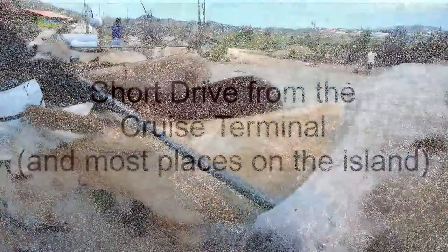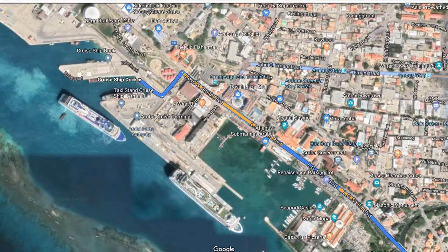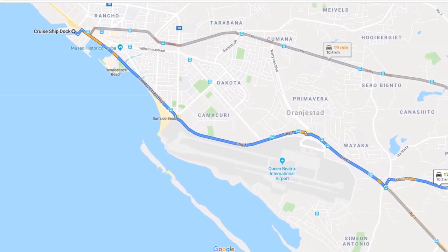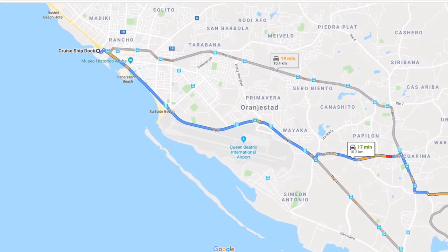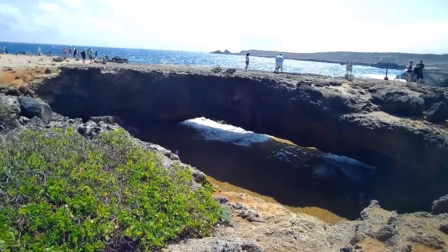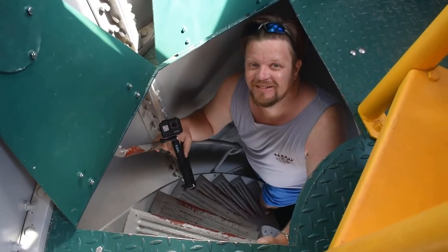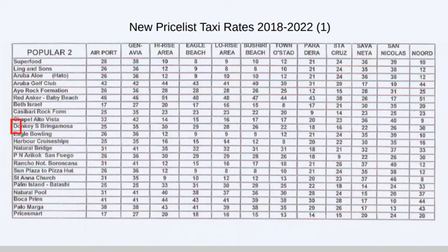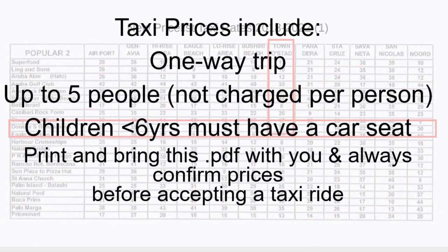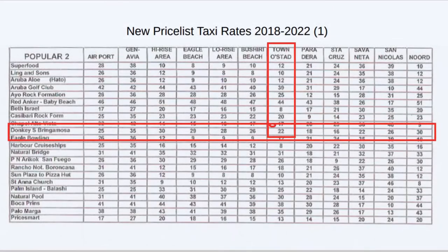So what else makes the Donkey Sanctuary Aruba a must-see for your time in Aruba? For those coming in on a cruise, it's a short drive from the cruise terminal. Getting there is easy by either renting a car or using a taxi. It's most affordable to rent a car if you plan to visit many of the island's other attractions, but if you just want to visit one or two stops, a taxi is your best choice. Taxis in Aruba are government regulated, so that means set prices and no haggling.